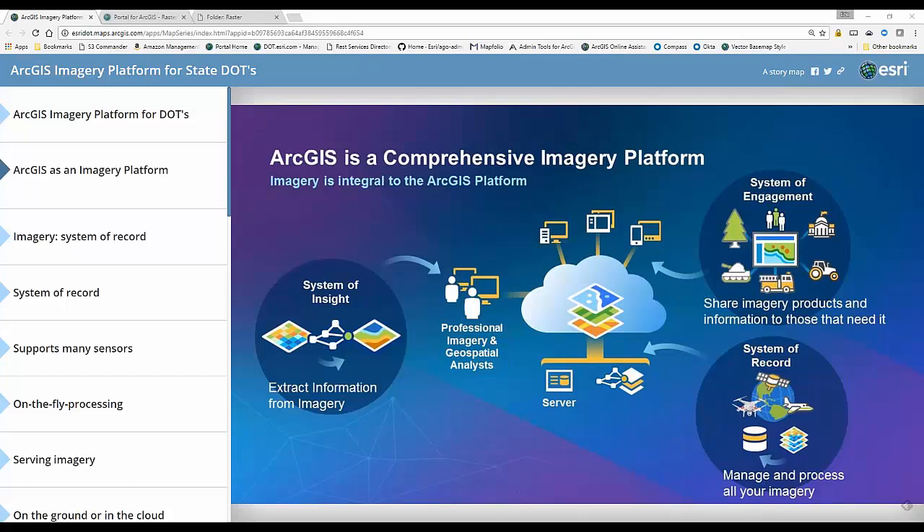We feel that the ArcGIS platform can be the system of record for managing and processing all of your imagery. It's the place where I can get all of my image holdings and all of my LiDAR holdings. I can display that data, analyze that data, and serve it out and share it to others through information products or individual projects that engineers or safety analysts might be working on.